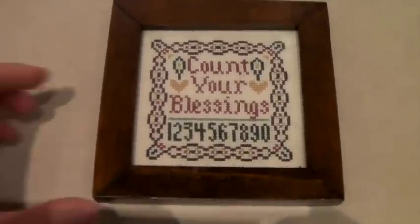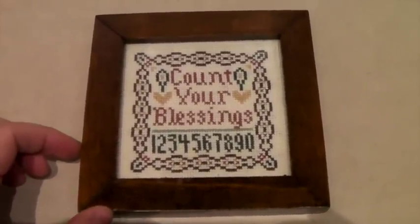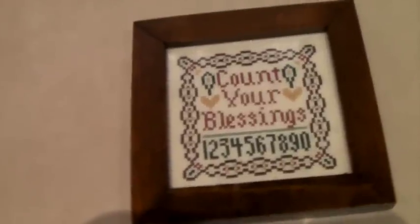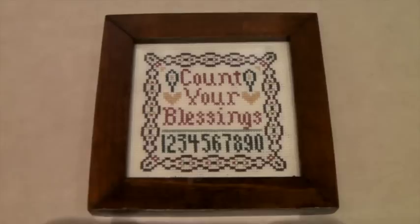This is a cute little needlepoint cross stitch. It's 5 inches by 5 inches, and we do really well with these. Even though it's very little, it is handmade, and it sold for $20.